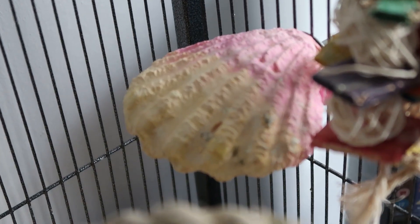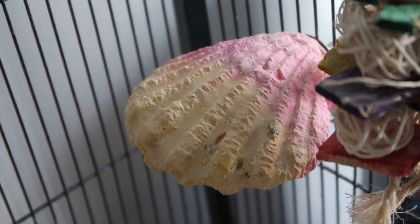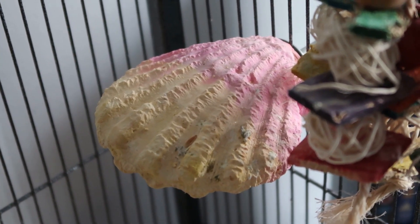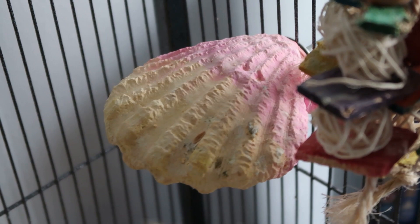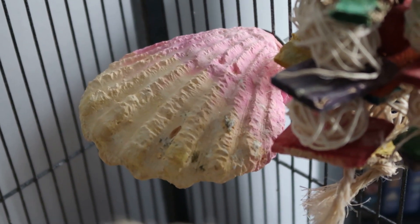The other perch I wanted to show you is this clam perch. It's made of calcium, iodine and kelp, which is obviously fantastic when they actually chew it — there's some actual goodness they are ingesting. What I really like about it as well is it's a nice flat perch, so it gives quite a variety to some of the other perches in the cage and also gives their feet a little rest. I really like this one. Again it's from Northern Parrots.